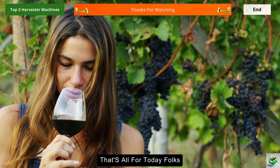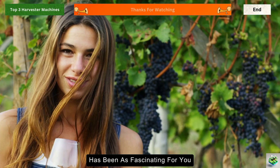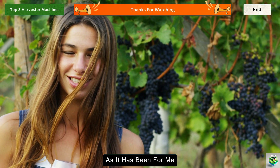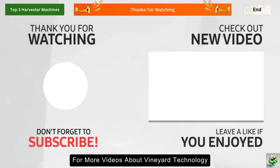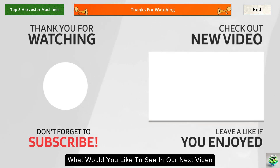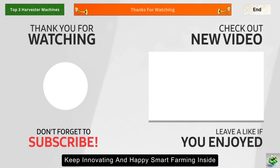That's all for today, folks. I hope this deep dive into grape harvesting technology has been as fascinating for you as it has been for me. If you enjoyed this content, don't forget to hit that like button and subscribe for more videos about vineyard technology and innovation. What would you like to see in our next video? Drop your suggestions in the comments below. Until next time, keep innovating and happy smart farming!